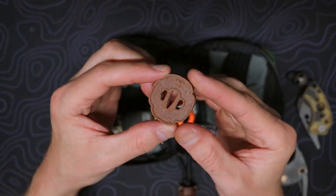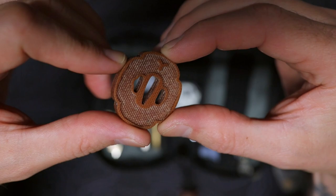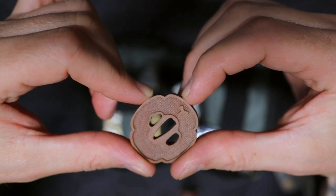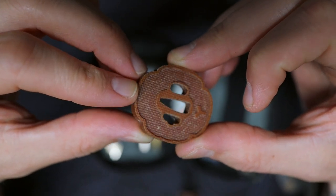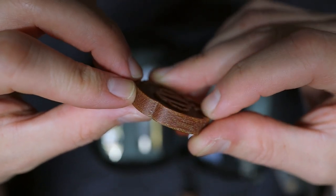Speaking of pointless worry totems, this is a cool little micarta suba made by NOSUSA as well. It's like a little katana hilt guard, only tiny and made out of micarta. Dig it. Linen micarta's neat.